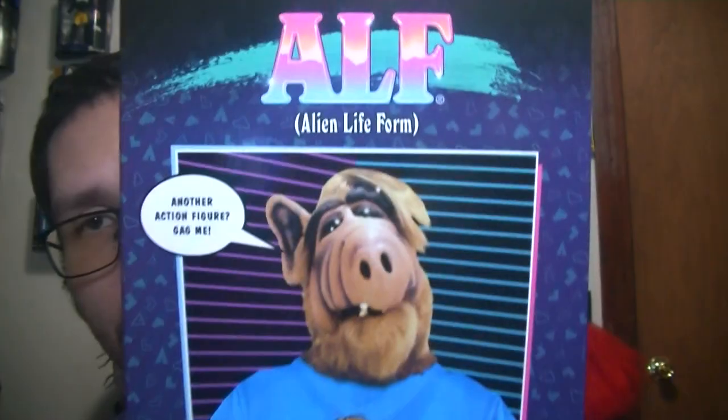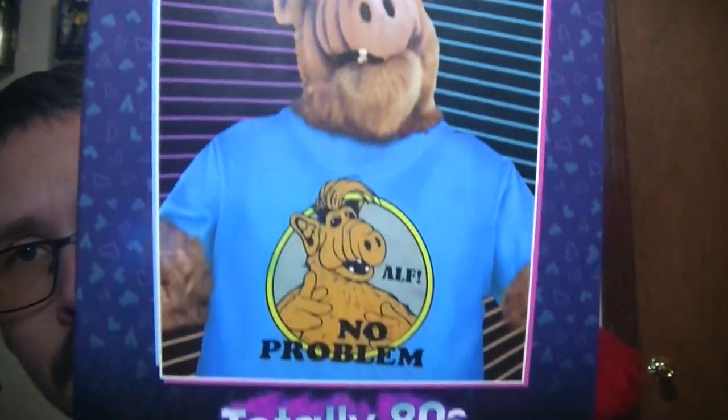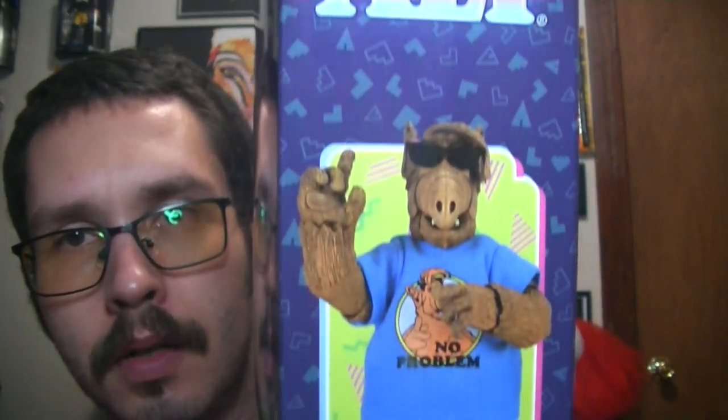Hello YouTube, Batman Original here bringing you another video. Today I'm going to be showing off a piece I recently got from Target. It is an ALF Totally 80s action figure from NEKA. This is a different variant from the one I have, the red box version. I've seen this one and I absolutely had to get it — pretty cool artwork, love the box design.